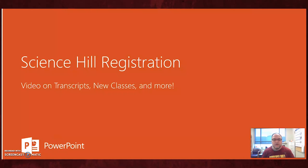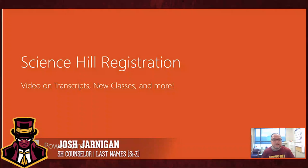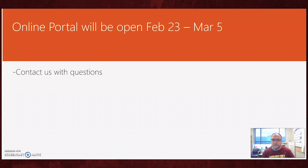Hey everyone, this is Josh Jarnigan with the Science Hill Counseling Department. Welcome to the second video on the registration process for signing up for classes for next year. The first thing I want to stress is that you contact us with any questions. Go to the Science Hill website, click on counselors, and you'll find our website and email addresses. The biggest thing right now is making sure you meet those deadlines — get your classes signed up in your online portal by March 5th.